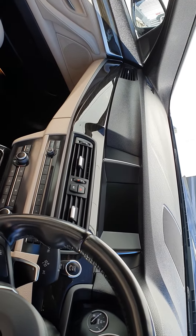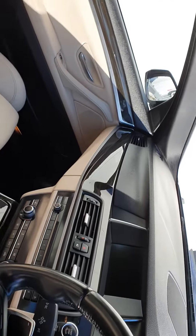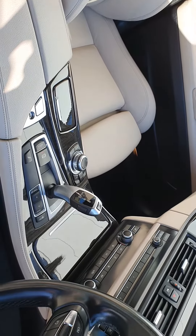And then the touchscreen radio — you can hook your phone up to that via Bluetooth, and there's a GPS system as well to guide you. That's all managed by the toggle here, the circular iDrive device, very easy to use.